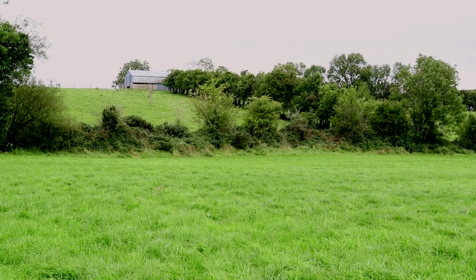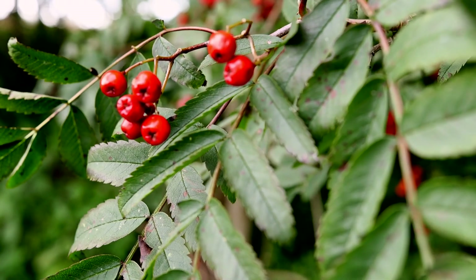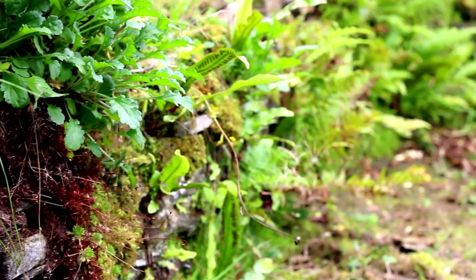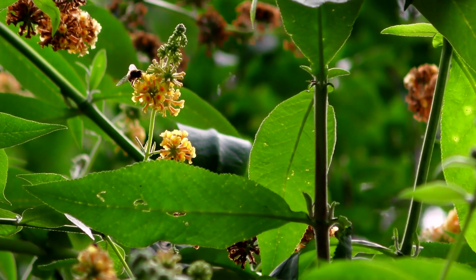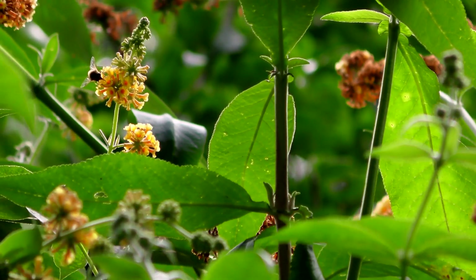Whether you have a farm or just a small garden, there is so much that you can do to create wild habitat and use Irish native species where possible, because they are what support the pollinators and the birds and everything else — the whole web of life.